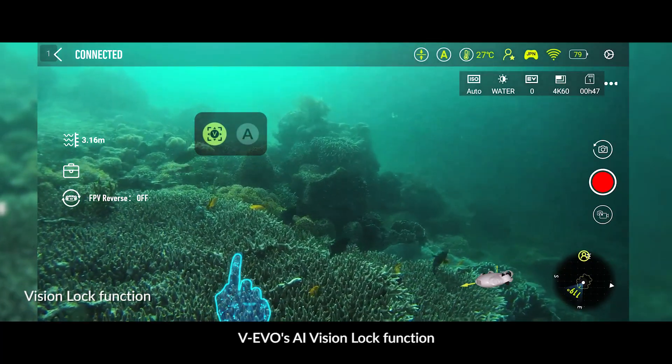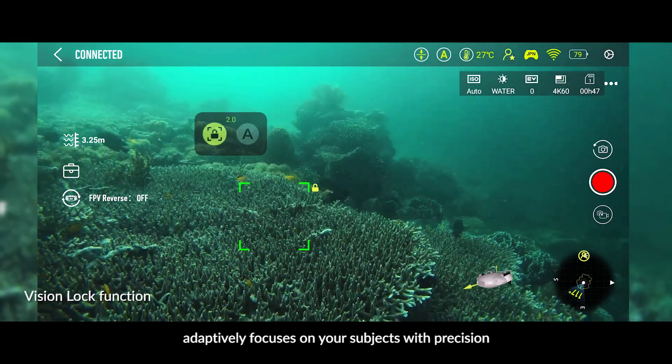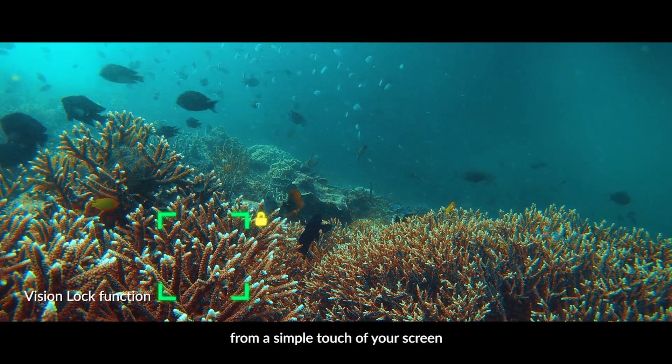5Fish WIEVO's AI Vision Lock function adaptively focuses on your subjects with precision from a simple touch of your screen.